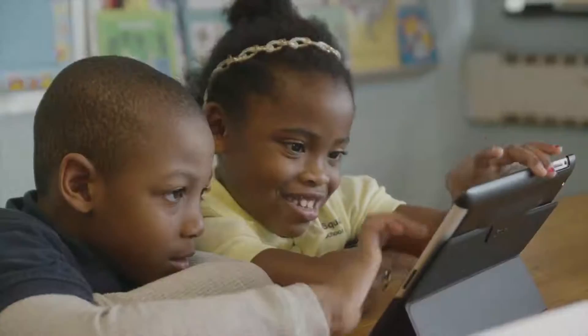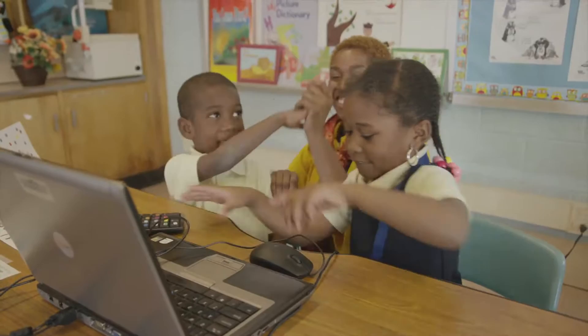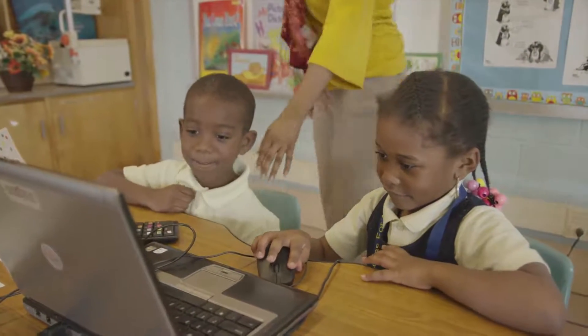Engaging, effective, reliable — Tutoring with the Lightning Squad will help students become confident, capable readers.